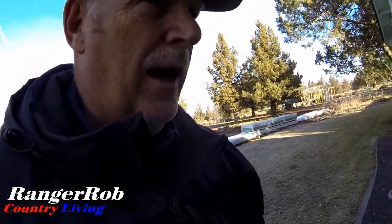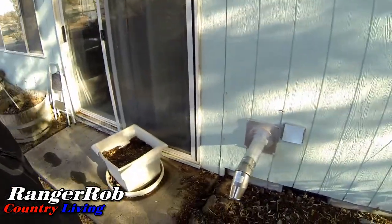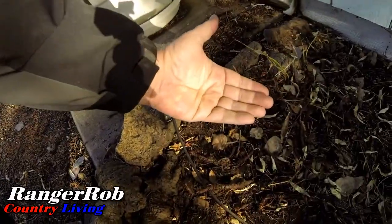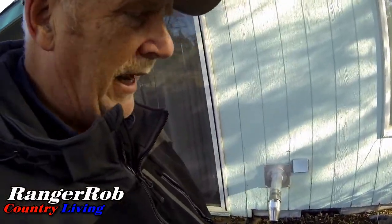I was kind of curious - I haven't really checked this out yet, but this is the output for our pellet stove. I was curious to see - yeah, that's pretty warm. They say you want to keep at least a three-foot diameter clear of things - no plants, nothing dry. It definitely puts out warm air.